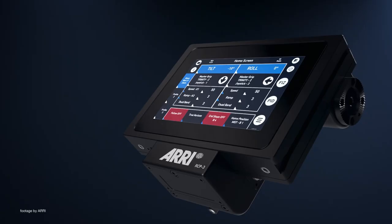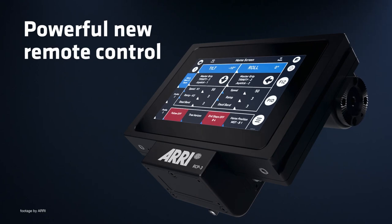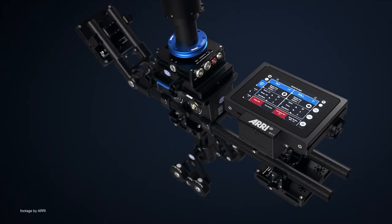The new monitor bracket offers compatibility with certain small HD monitors, while the new RCP3 remote control panel for the Trinity 2 offers an easy and intuitive way to configure the stabilizer.